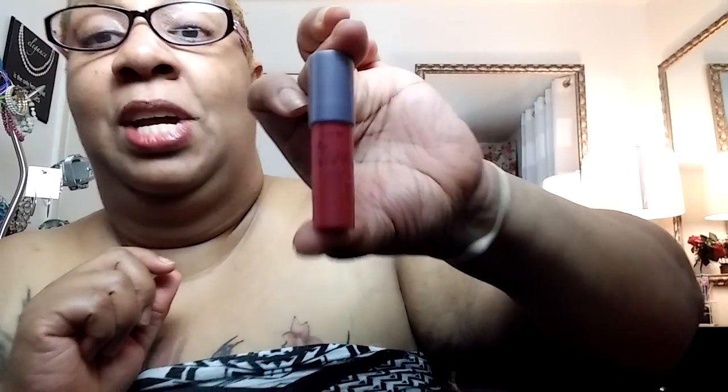This is my first Tarte product, it really is. And it's a Tarte Wonder lip-something — it's so small I can't read the print — and it's in a pretty little packaging. It's a lippy. I like it. Look how pretty that is. That is a real pretty color. It has like a peppermint smell to it. It smells good.